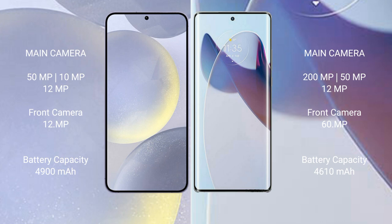Samsung Galaxy S24 Plus features a triple camera setup. It comes with a 4,900mAh battery with 45W fast charging support.